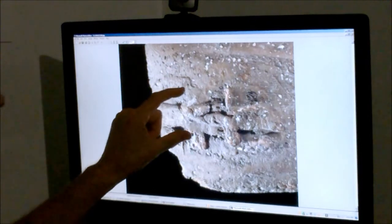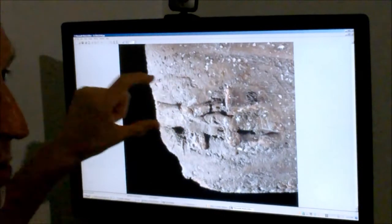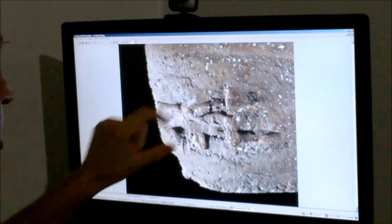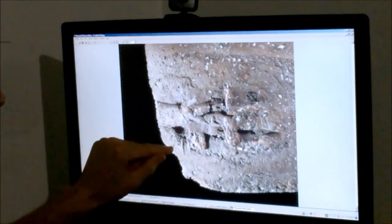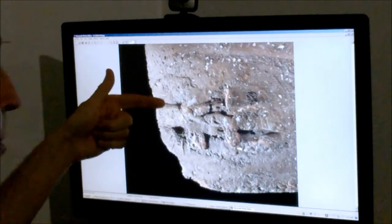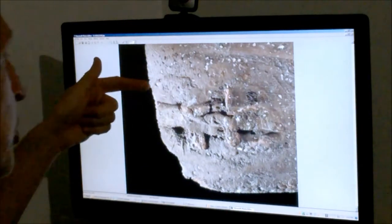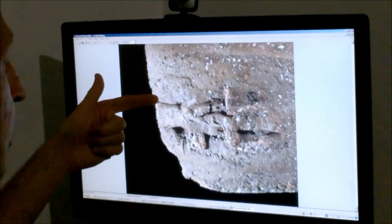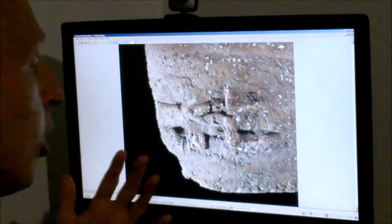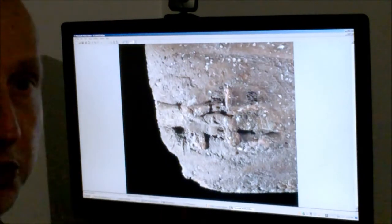One other thing I do to confirm my identification: this is obviously a double-stamped impression. You've got one stamp here, and then the person physically moved the seal to a slightly shifted location and stamped it again. So I can see the icon really well in both impressions, but the letters only appear in one. Now that I've pre-identified the type, I can see above the wing on the left side the bottom of the caf, which is the fourth letter of the LMLK inscription. So altogether, I've got three letters here that will help me make a positive identification with the seal design.